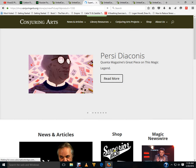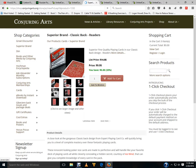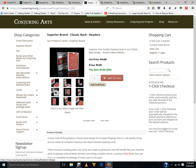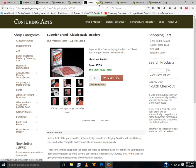Conjuring Arts released a new Superior Brand deck. It's currently listed at $9.95 instead of $14.95 — a $5 discount. It's a red version, same as their previous Classic backs, except now it's Superior Brand and it is marked — called the Readers. Not too surprised to see this because I did see it in a magic kit from a British magician not too long ago.